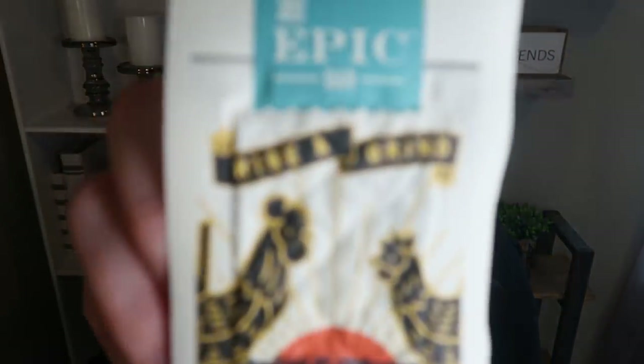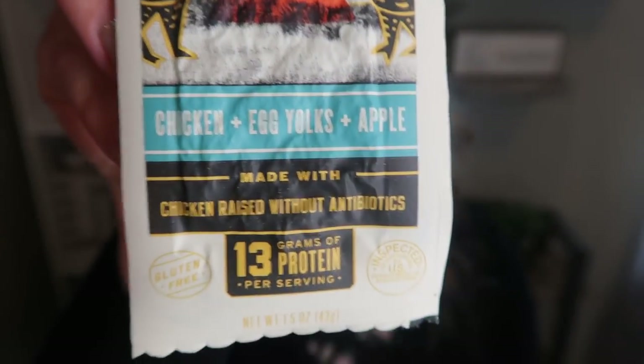Next up is the Epic Bar — the Epic Rise and Grind Bar. This one just has chicken, egg yolks, and apple, with 13 grams of protein. It's very much a meat bar. It smells really good. But I don't love it — it's very dry and very salty. It reminds me a lot of beef jerky, but so dry and salty. I think I like some of the other Epic products I've had better. I don't love this one. These are also kind of expensive. Great ingredients and great smart points, but just not for me.